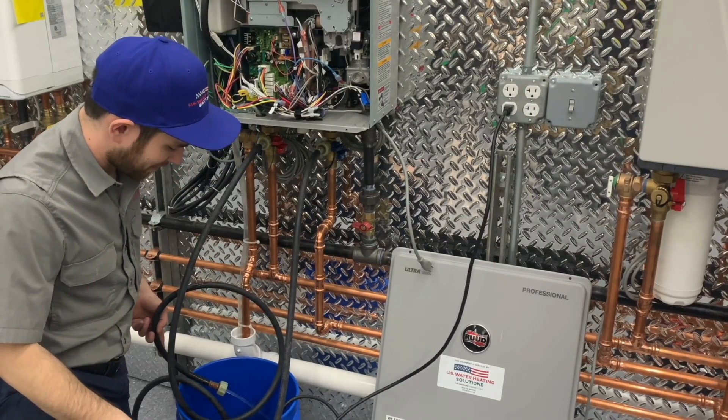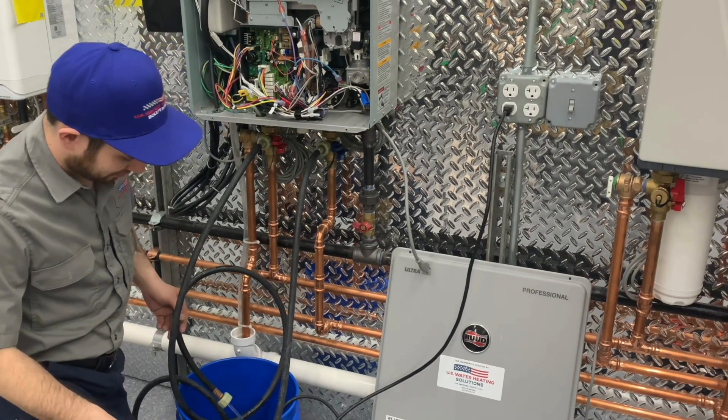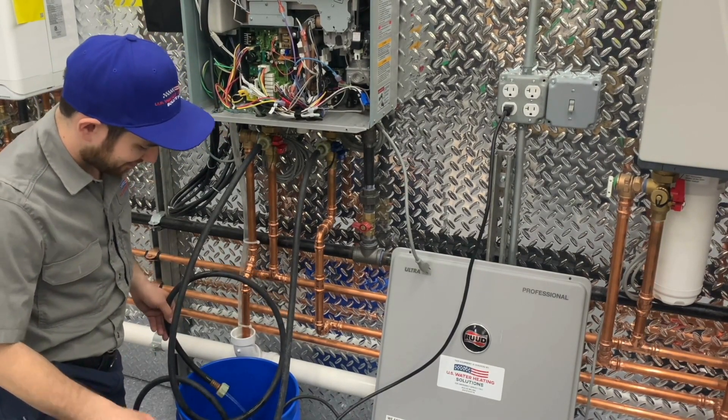Step six: reconnect the water heater. After 45 minutes, I will drain the solution and reconnect the water heater and verify that everything works properly. That's it — the tankless flush is complete.